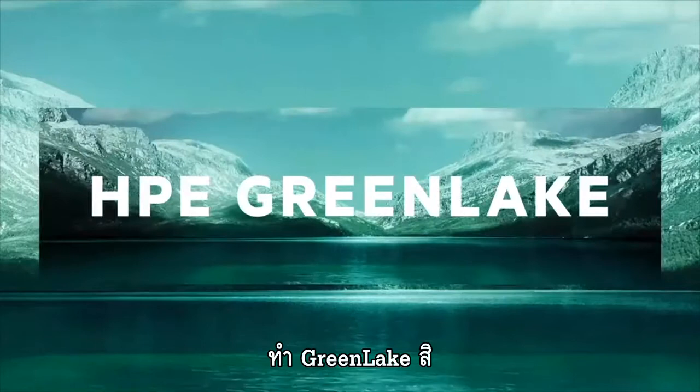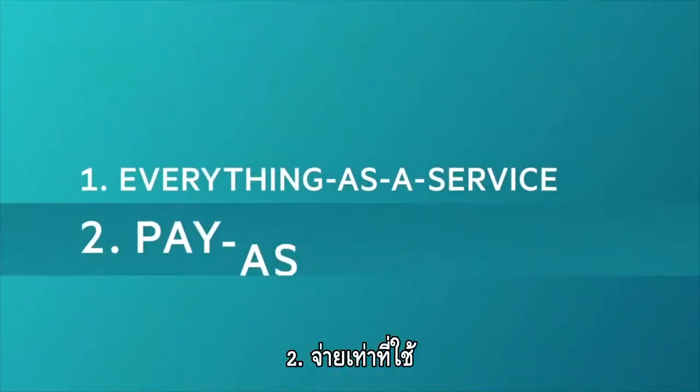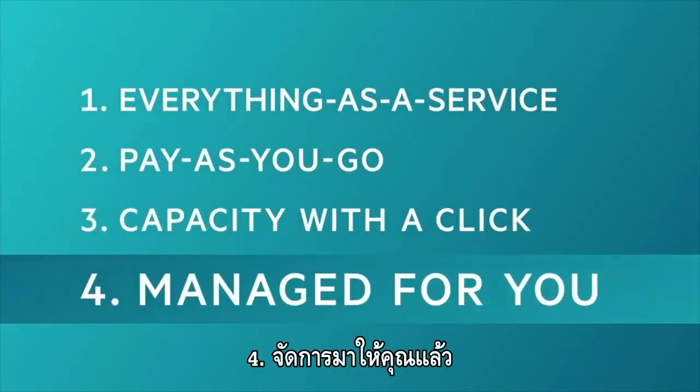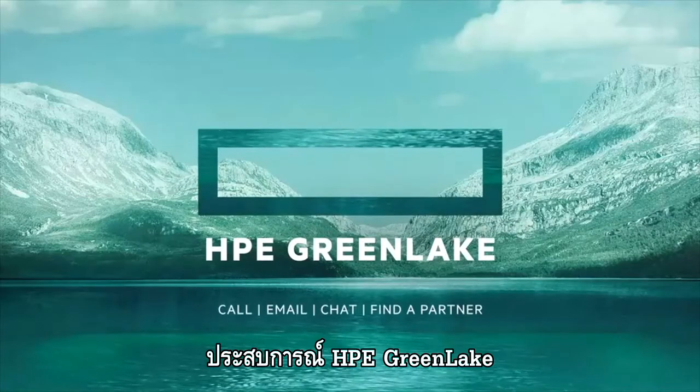Just GreenLake it. So let's rewind: get everything as a service, pay as you go, add capacity with a click, and have it managed for you. That's the cloud experience brought to your apps and data. Experience HPE GreenLake.